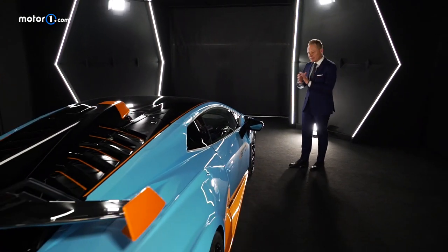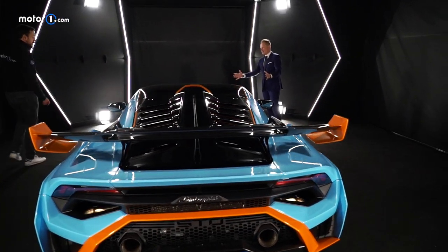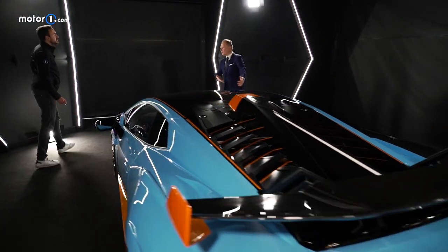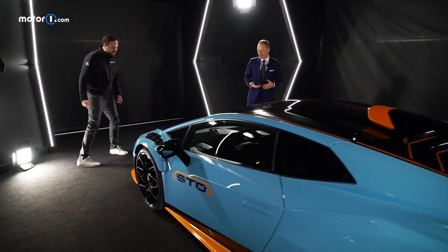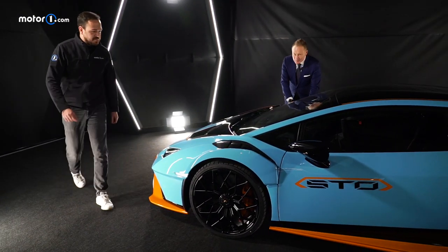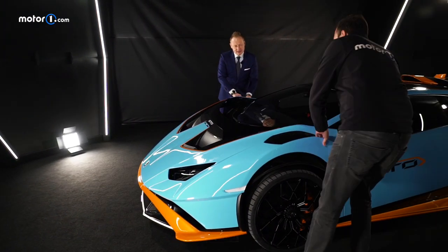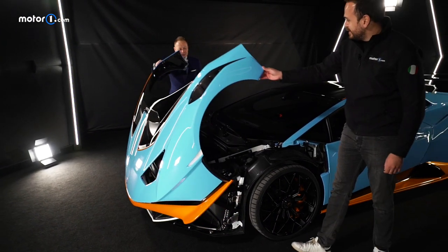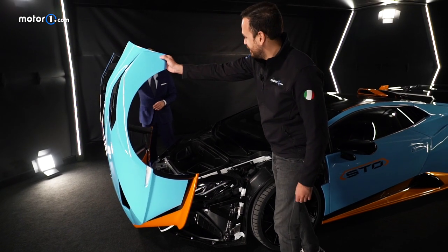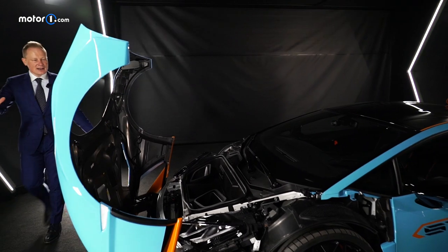The biggest highlight, starting at the front, is what we call the Kofango. Cofano and Parafango, merging together. If you open it — you can help me with the fast lock — look, this is the masterpiece on this car. It is one clamshell hood done in carbon fiber.